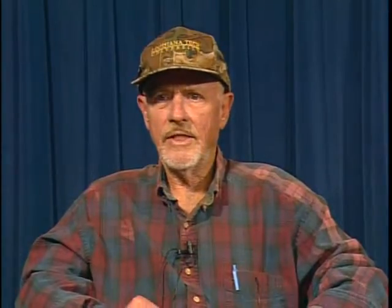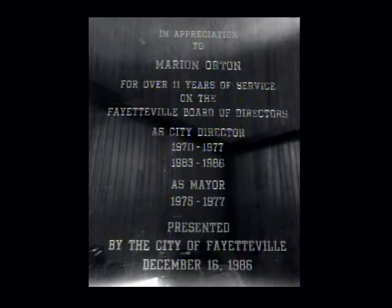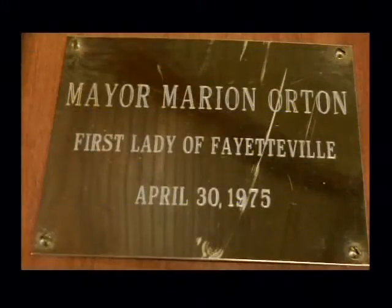Hello, I'm Aubrey Shepard, and we'll go to a couple of events in Fayetteville from the previous weekend. This is the 19th of September 2011. Most people who live in Fayetteville a long time know Mary Ann Orton. She was mayor. And in 1975 they gave her this plaque: Mayor Mary Ann Orton, First Lady of Fayetteville.